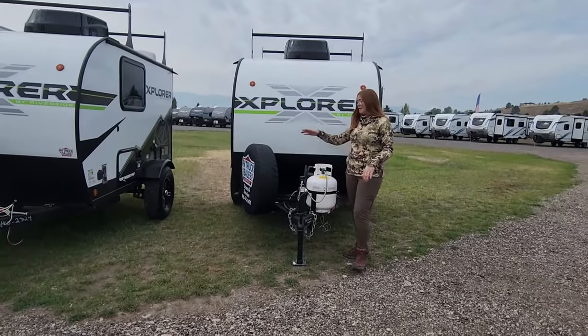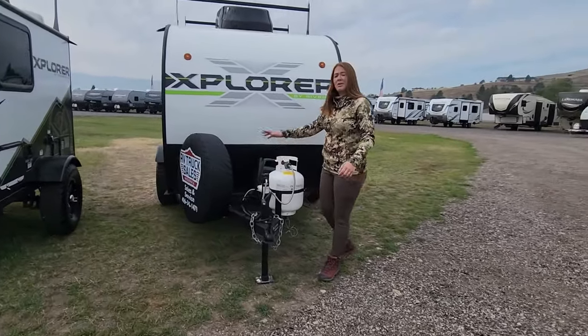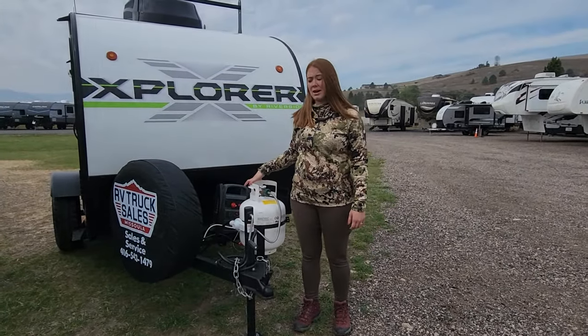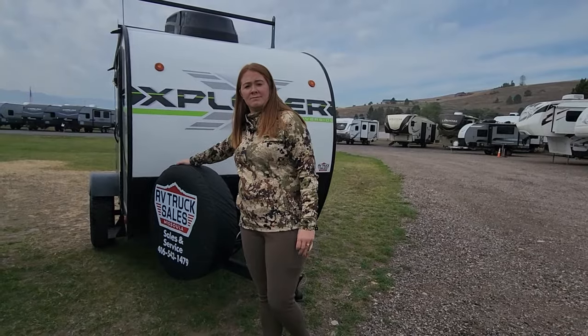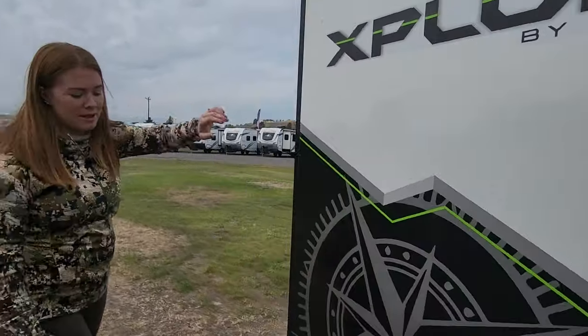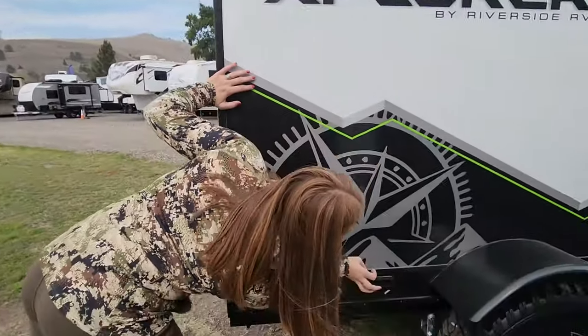We've got a propane tank — normally you've got a battery setup, but this does have solar, so it's lightweight and easy to take with you. Here you have your spare tire. It does have a solar panel, and you have 110 plugs as well.